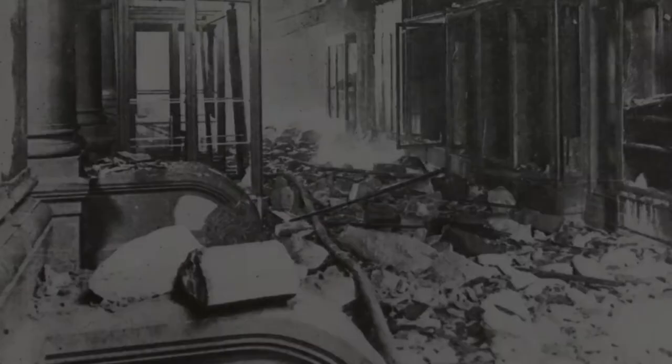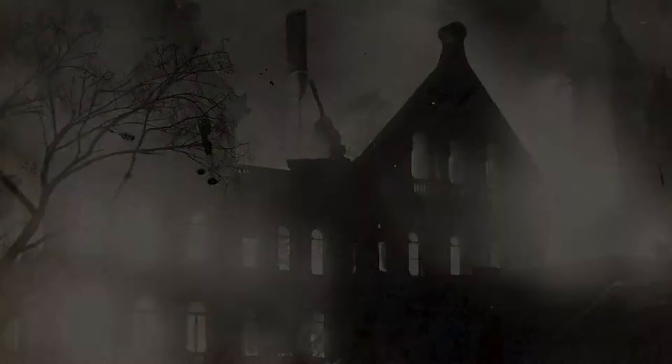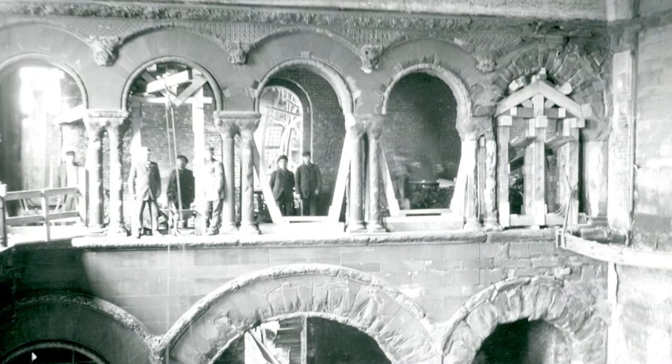In 1911, a devastating fire swept through the Capitol, destroying much of the western half of the building. As the fire raced toward the Assembly Chamber, many feared that if the chamber was destroyed, the entire building would be lost. However, as fire hoses pumped water into the Assembly Chamber, the paper mache ceiling absorbed the water and not only slowed the progress of the fire, but saved the eastern half of the building as well.